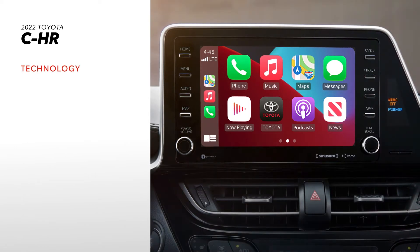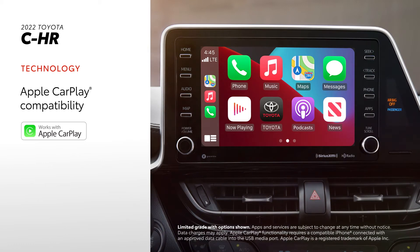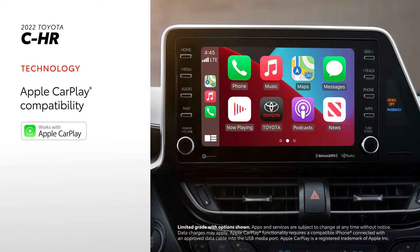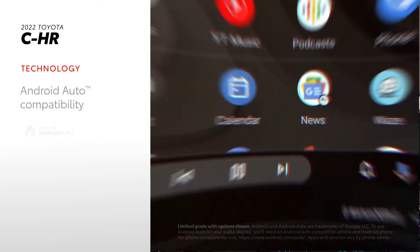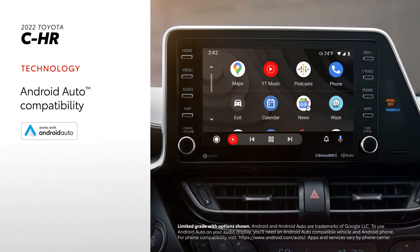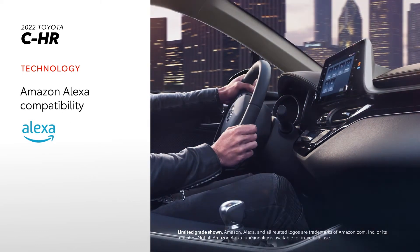C-HR's Toyota Audio Multimedia system includes standard compatibility for Apple CarPlay, which connects drivers to Apple Music, Maps, Messages, and other favorite apps from your iPhone. In addition, Android Auto compatibility makes it easy to stay connected to Android devices, while Amazon Alexa connectivity keeps Amazon's voice service just a question away.